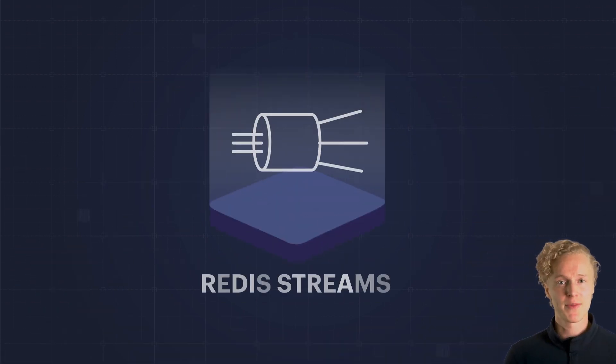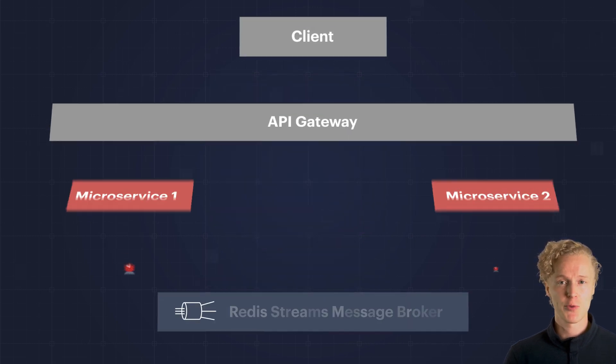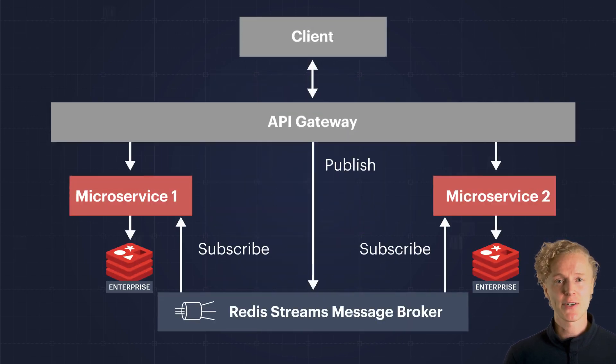Use Redis Streams as the lightweight event-driven message broker to streamline inter-service communication between microservices, reducing latency and complexity.